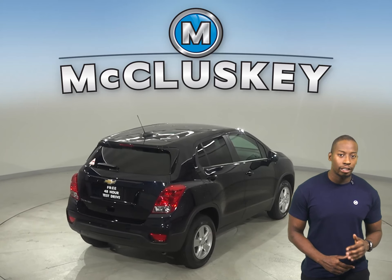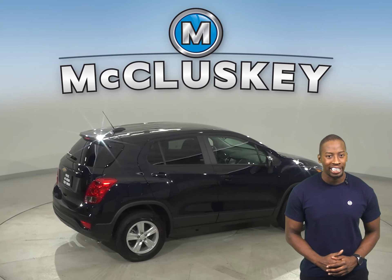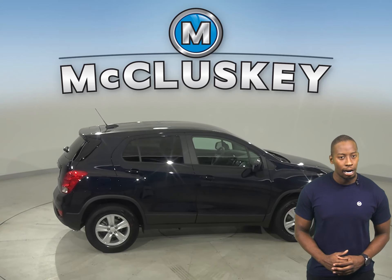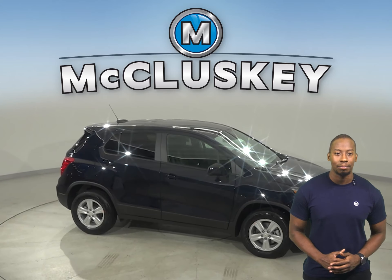A 1.4-liter turbocharged Ecotech engine has just the right amount of pep while offering up to 26 miles per gallon in the city and 31 miles per gallon on the highway. And to help you drive with confidence when road conditions are less than ideal, this Trax offers an available all-wheel drive system.